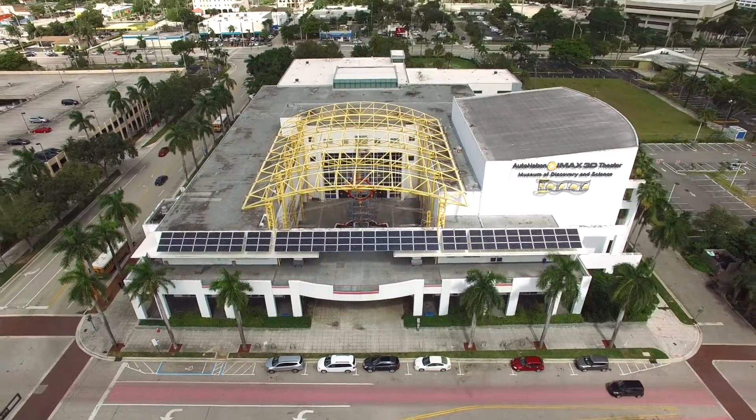We're here with Michael from the Museum of Discovery and Science to talk to him a little bit about the new space and what's going on here. Michael, tell us a little bit about what you do here.